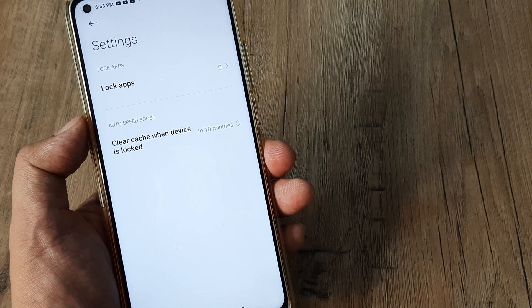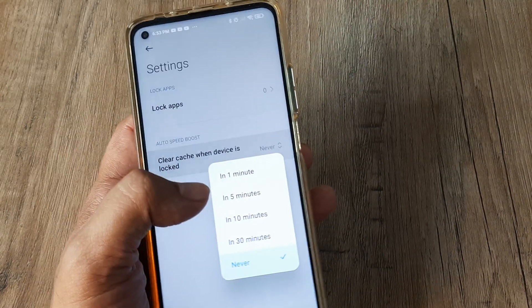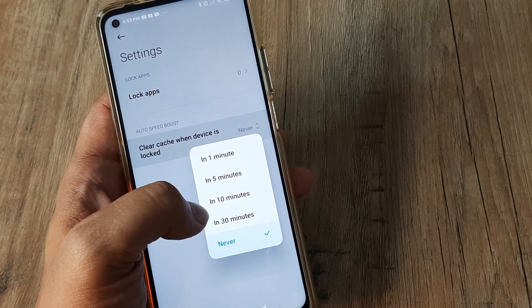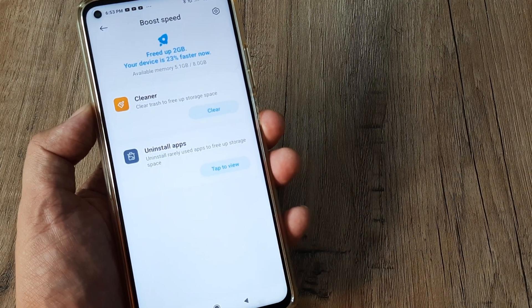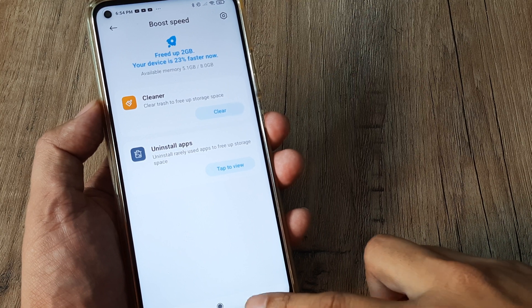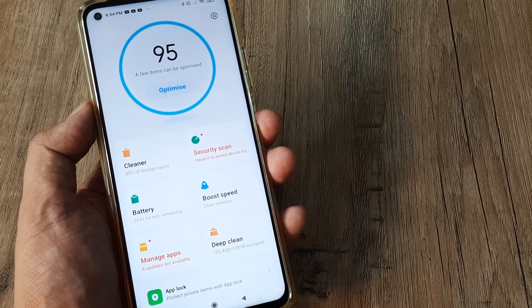One more thing to do here is go ahead and check the auto speed boost setting. In case it's set to never, ensure that auto speed boost is selected and set to at least some time interval — whatever suits you. What will happen is every time the phone is locked, it will automatically clean the memory.